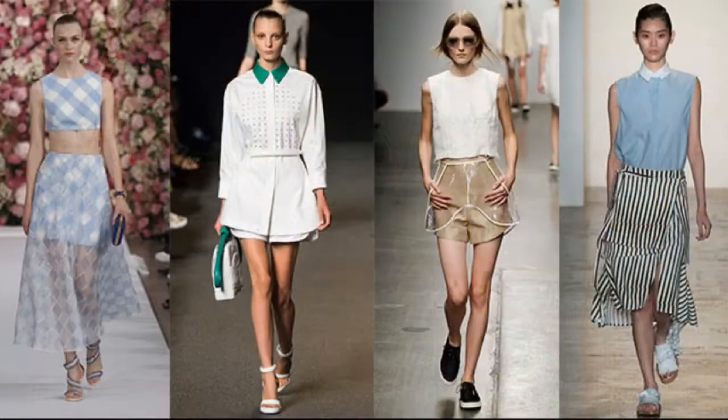Our first favorite trend is the structured top. Designers created these tops in a variety of styles. We've seen button-downs, crop tops, and chunky knits.